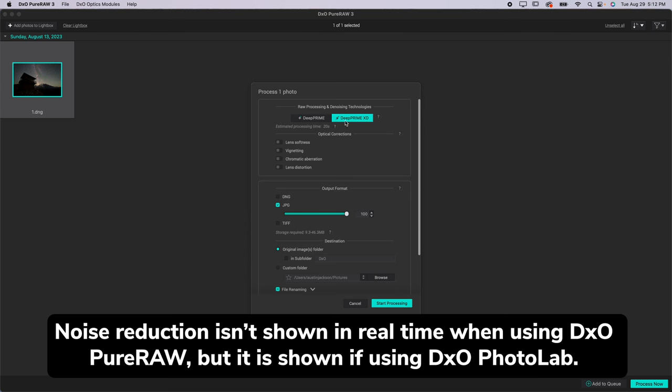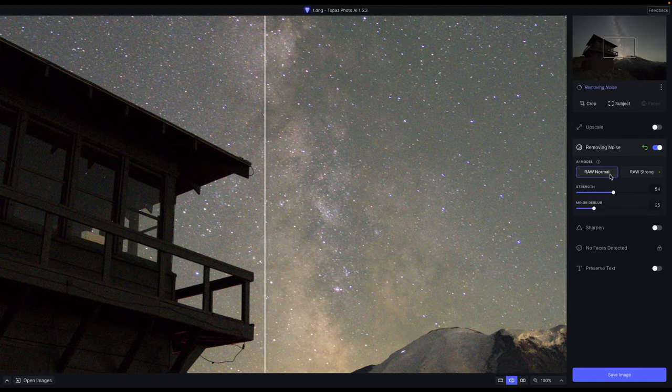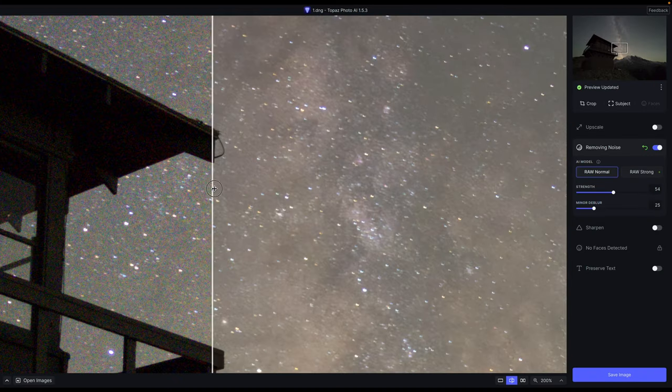Personally, I like Topaz Photo AI better than DxO's Deep Prime, because in Deep Prime you don't get to see the results as you adjust sliders. You simply adjust sliders, select settings, and then allow the whole image to load out, which — especially on an older computer — can take a substantial amount of time. That's really frustrating if you're not quite getting the results you want and have to keep testing different things. I really like having the visual feedback as I move the sliders, which is offered in Topaz Photo AI.